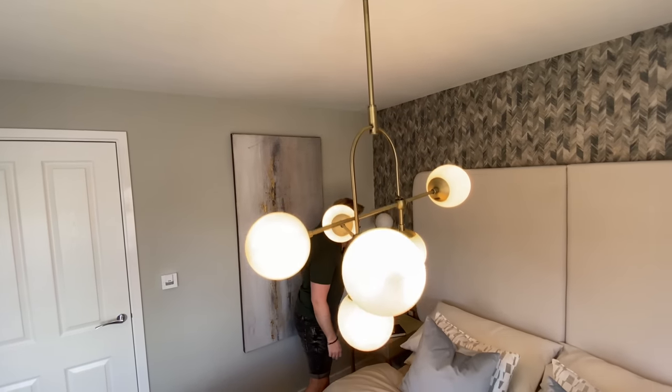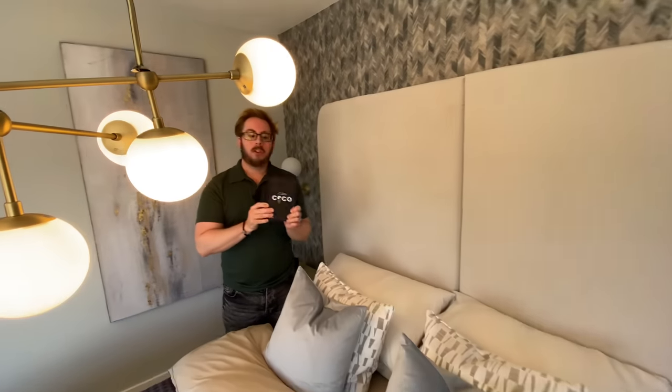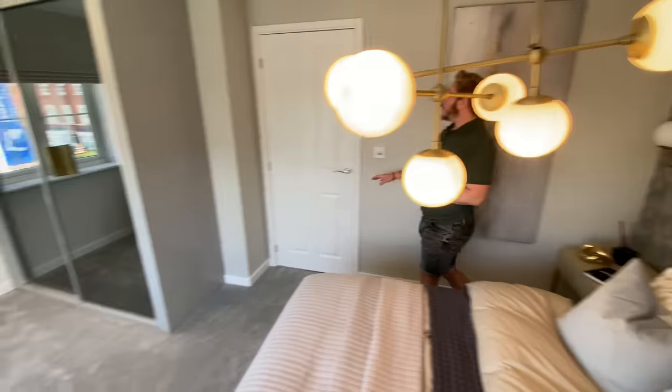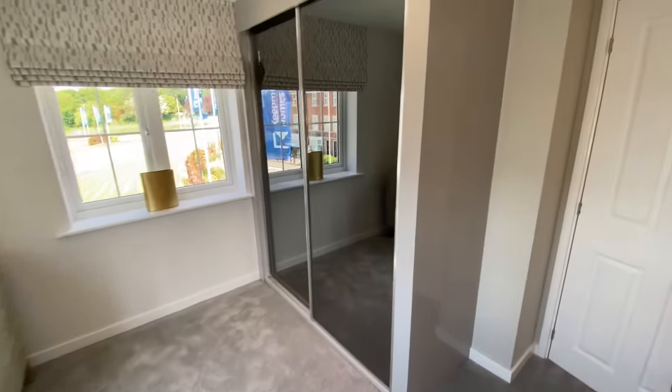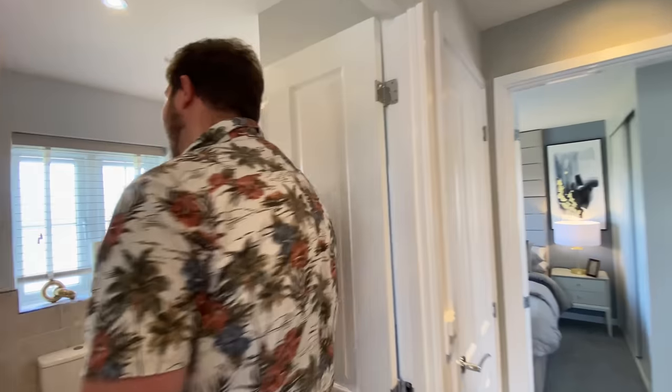We've got the world according to Coco Chanel and Carl Lagerfeld - very on trend and on brand here! On to the next bedroom - I never get to present so I'm happy to oblige! You want to do the bathroom? I will do the bathroom. Come on then - here we have the family bathroom.